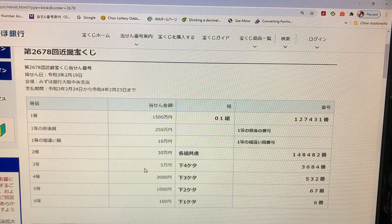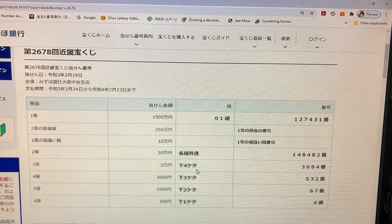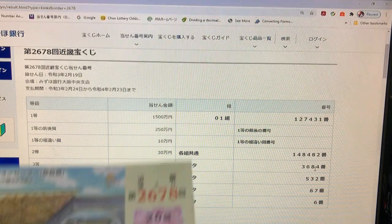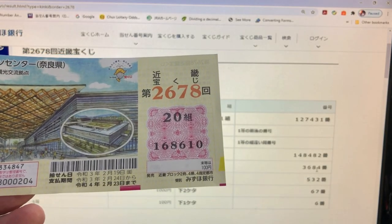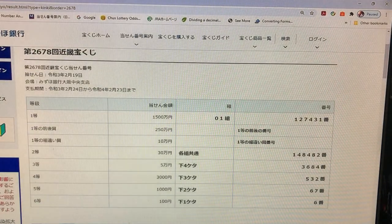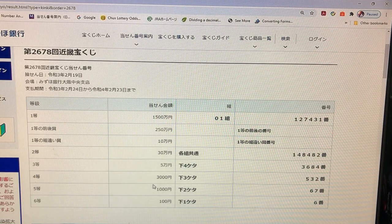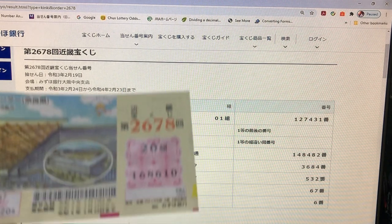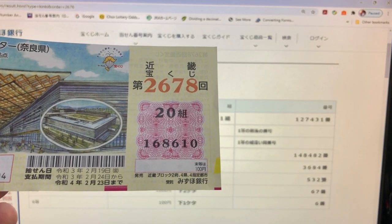To win the third prize, Guman En: the last four digits of your ticket must be 3684. No good for me — I have 8610. To win the fourth prize, San Zen En: the last three numbers of your ticket must be 532. I got 610. No good.